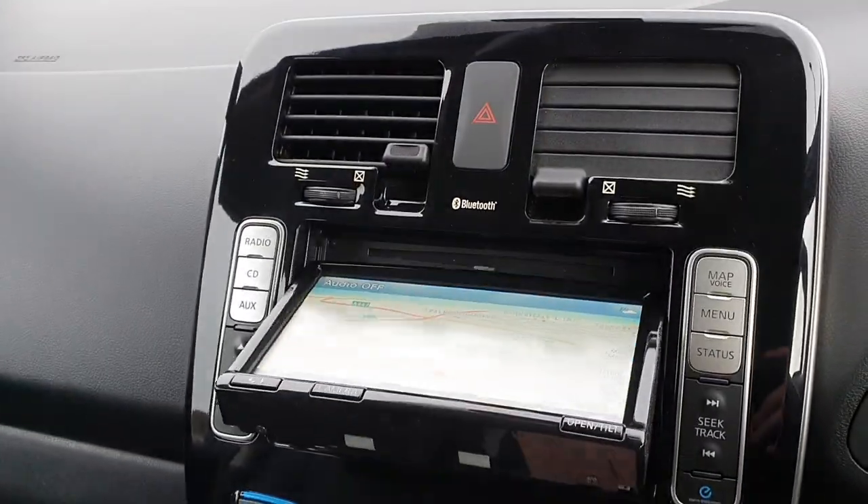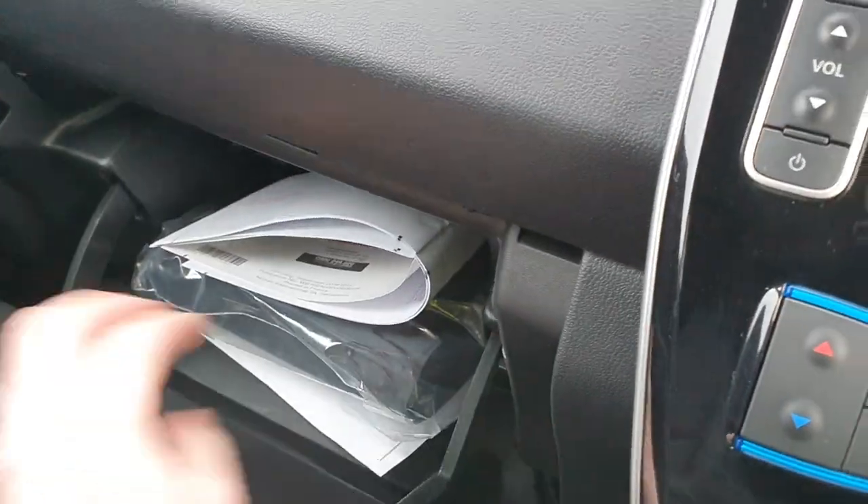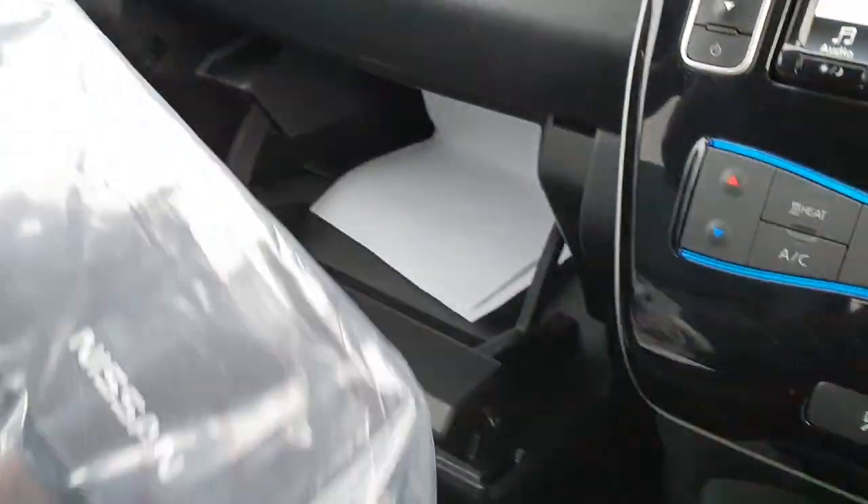It's got sat nav, Bluetooth, phone, single-slot CD player — everything works exactly as it should. I've got all the books and manuals here from Nissan, including the locking wheel nut key as well.